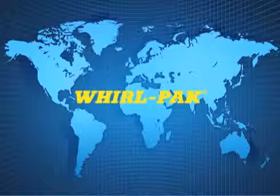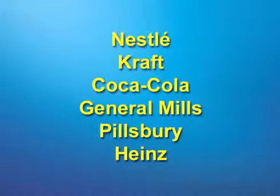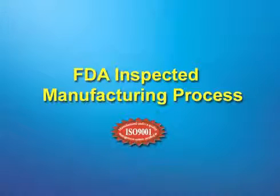Whirlpac bags are used in over 75 countries and by well-known companies such as Nestle, Kraft, Coca-Cola, General Mills, Pillsbury, Heinz, and more, as well as the FDA, EPA, USDA, and other U.S. government agencies. Standard Whirlpac bags are manufactured in an FDA inspected facility under a quality management system certified by ISO 9001.